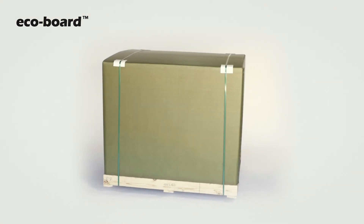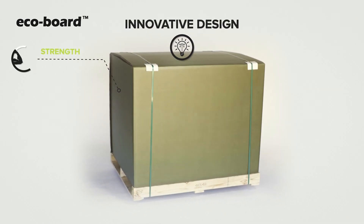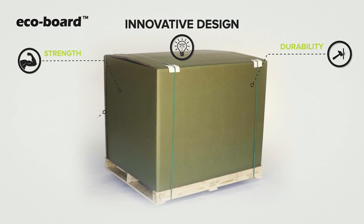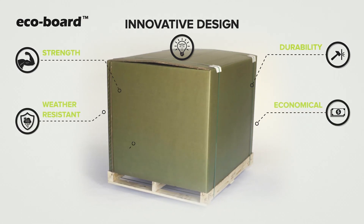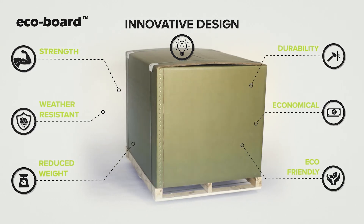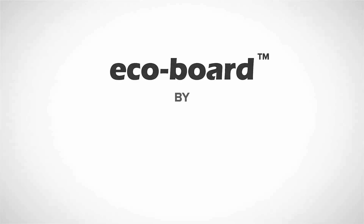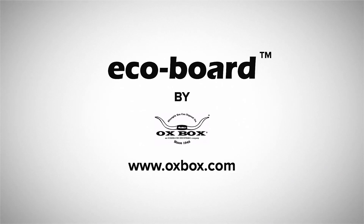EcoBoard is the first box of its kind. Our innovative design combines the strength of wooden crates, the durability and weather resistance of plastic containers, and the economical cost and reduced weight of corrugated paper boxes. It's also great for the environment. Try it out for yourself. Go to oxbox.com and order a free sample today.